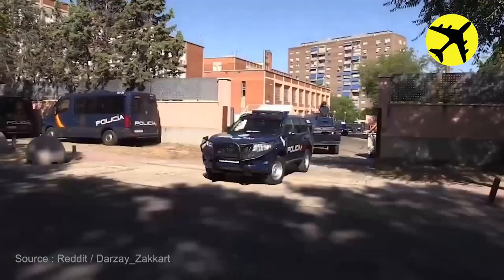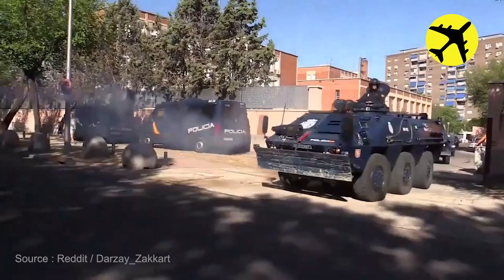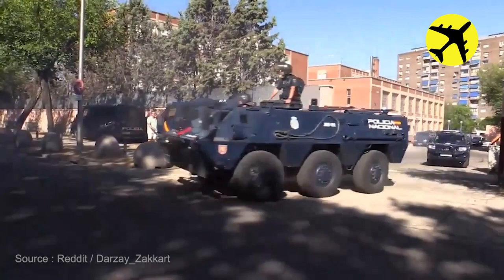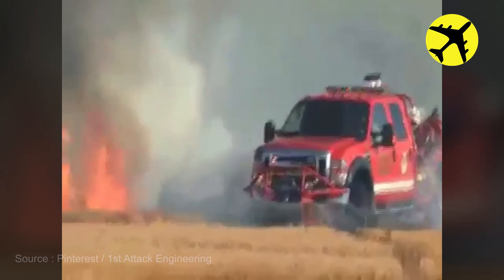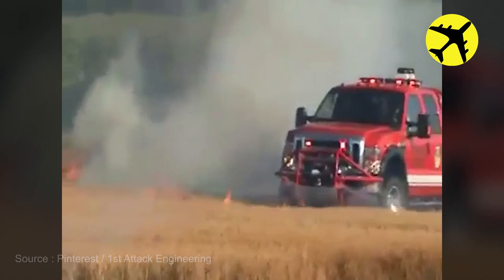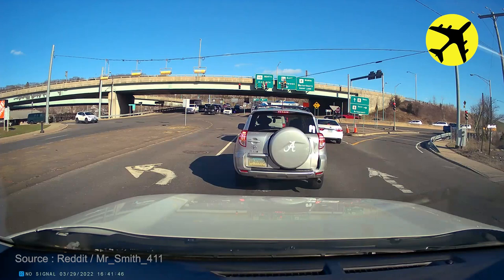These police vehicles arriving at a NATO meeting in Madrid. This firetruck extinguishing a wildfire. This police car having trouble at an intersection despite the siren being on.